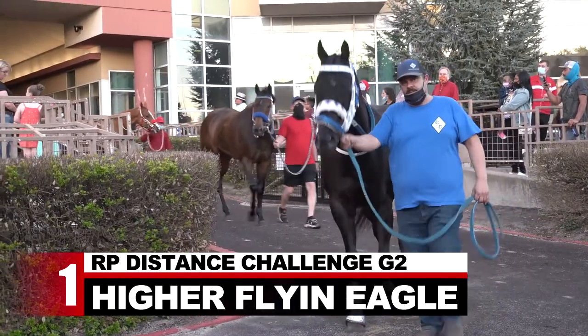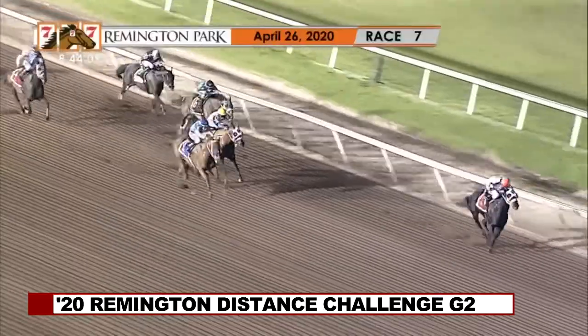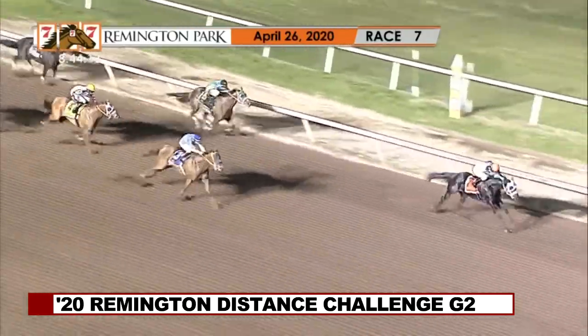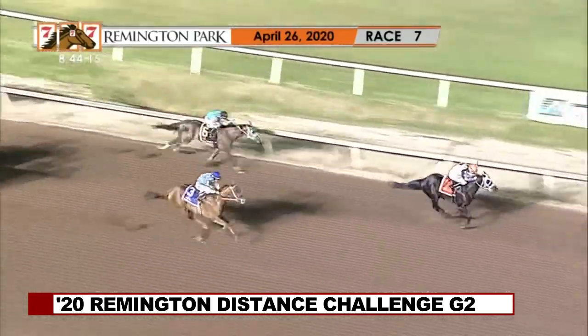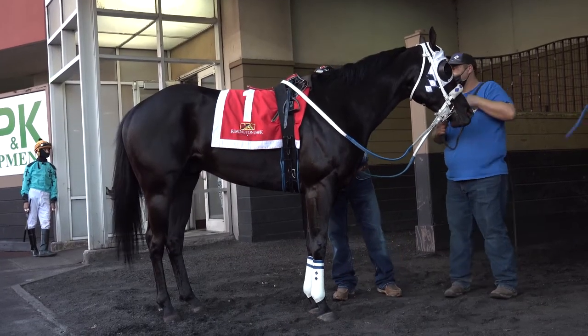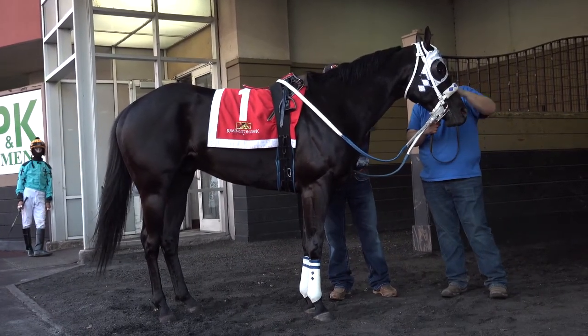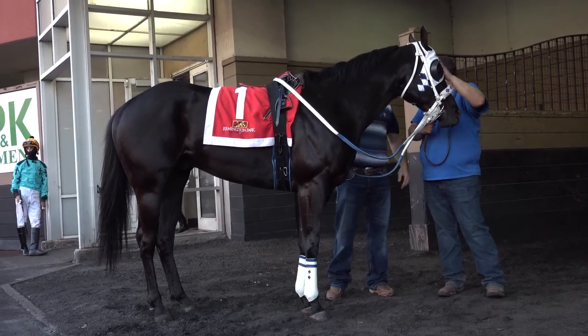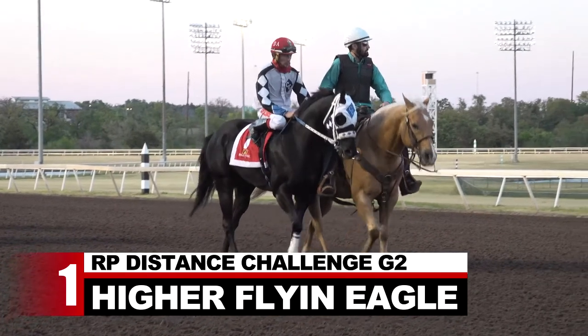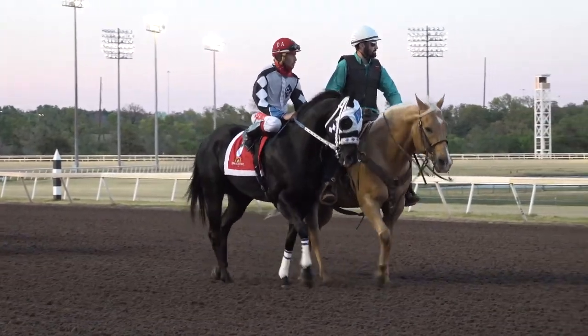Higher Flying Eagle drew the rail and is the 3-2 favorite. He won this race last year in romping fashion gate-to-wire, in the process defeating Madewell, who checks in second on the outside. Higher Flying Eagle ran fifth in the Grade I Distance Challenge Championship last fall, before contesting a pair of stakes this meet at Remington, most recently fourth in the Grade II Pauls Valley. Daniel Amaya hops aboard for this.